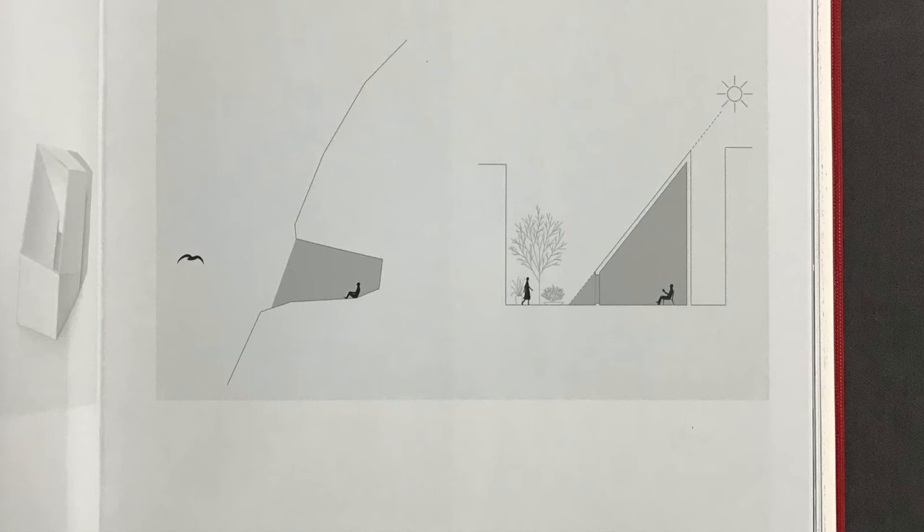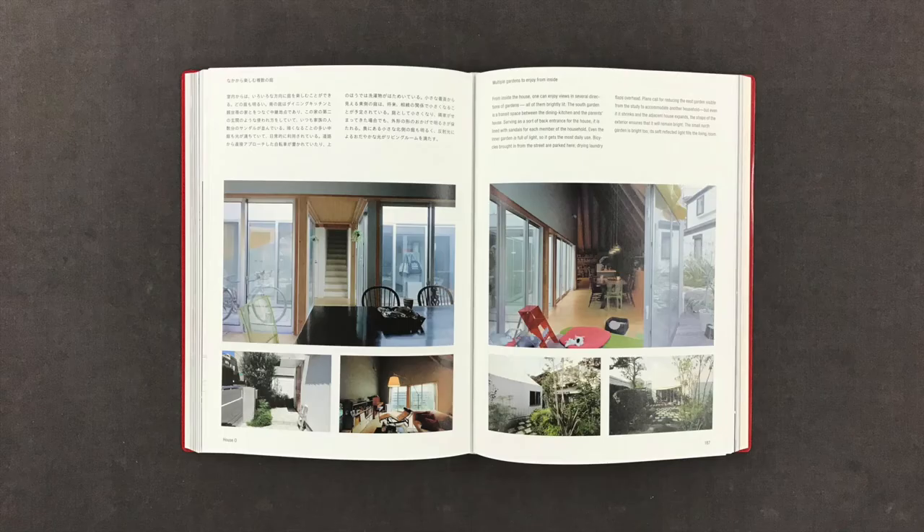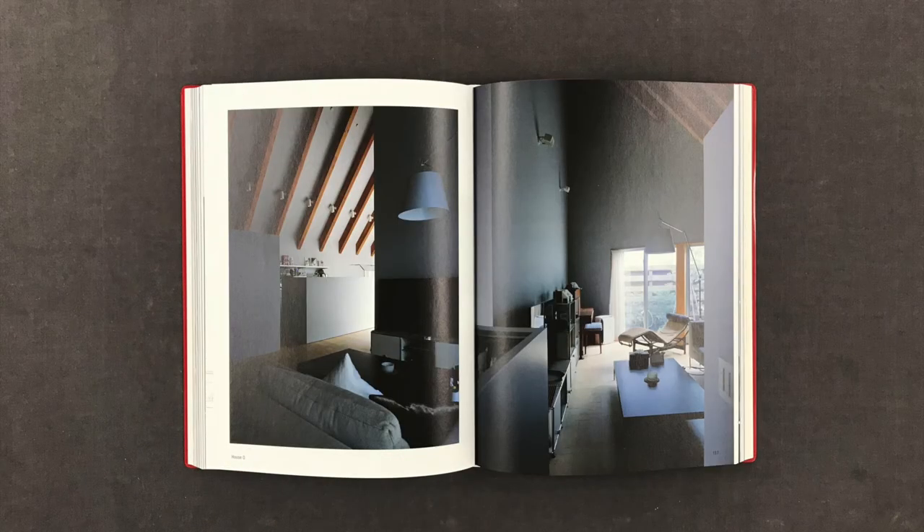The same principle as the setback limits of the Building Standards Law. We applied those limits, which protect the sunshine rights of adjacent lots, to the four gardens. From the somewhat dark interior, one can enjoy views of sunlit gardens at any time of day. It is a pleasant sensation — our own attempt to apply J. Appleton's Prospect Refuge Theory of Human Aesthetics. Alternating between these realms of dark and light adds a rhythm to daily life.